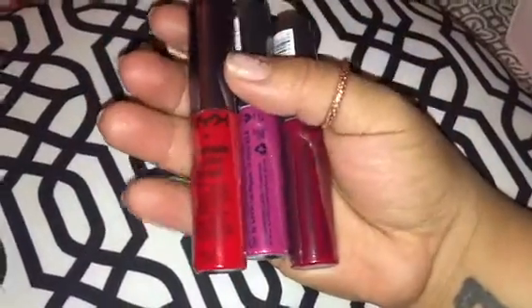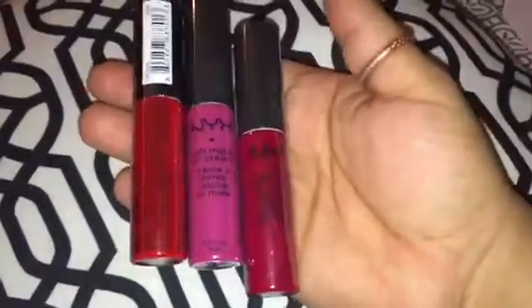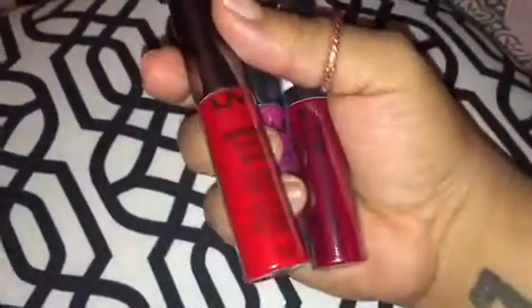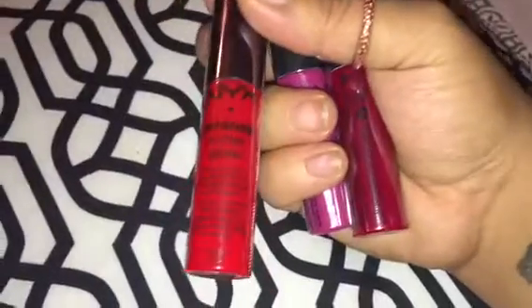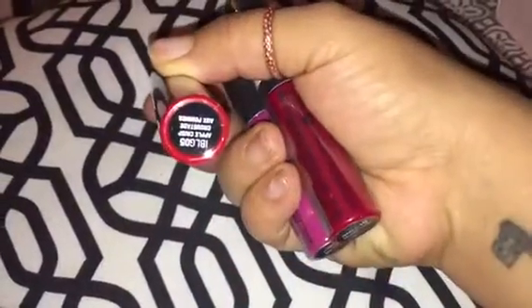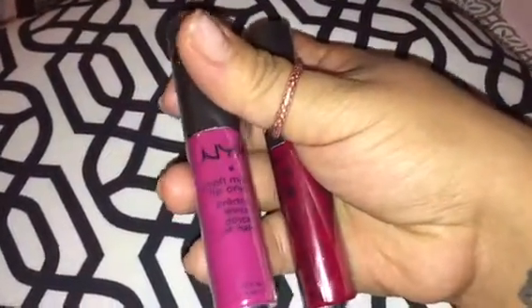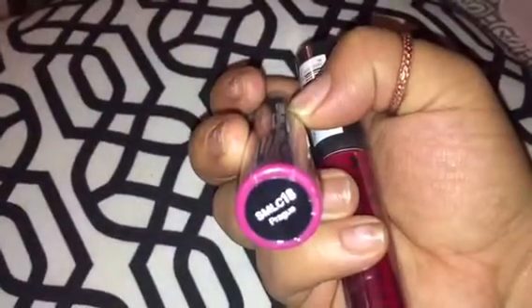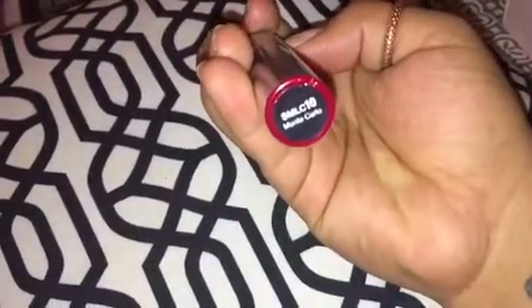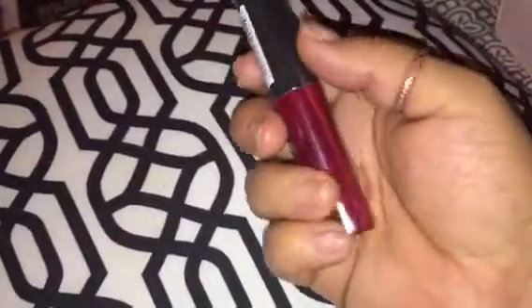I got three lip colors, all from NYX. Two of these are a matte finish — the Soft Matte Lip Creams — and then this first one is an Intense Butter Gloss. I actually didn't realize it was a gloss until I got home. I'm more of a matte girl, but this color is absolutely beautiful so I'm still willing to give it a try. This brighter red is called Apple Crisp. Then I got this matte lip cream in the color Prey. Please excuse my nails, everyone. And the last color is kind of a deeper red — also a Soft Matte Lip Cream — in the color Monte Carlo. I got all three of these for $5.99 a piece.